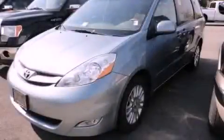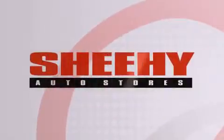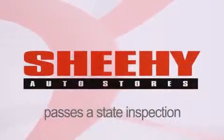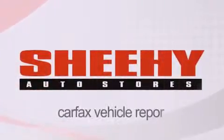Stop by today and test drive this automobile for yourself. Every Sheehy select used vehicle comes with a 3-day money-back guarantee, a 60-day 2,000-mile warranty, passes a state inspection and our 175-point inspection system, and comes with a Carfax vehicle report.